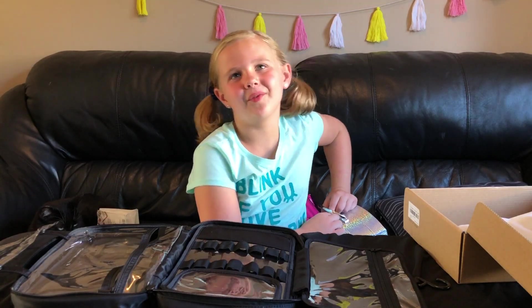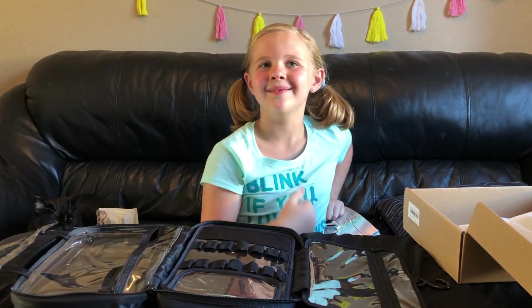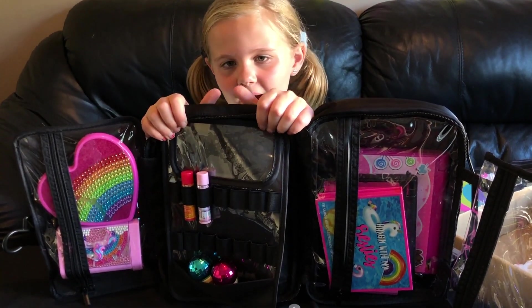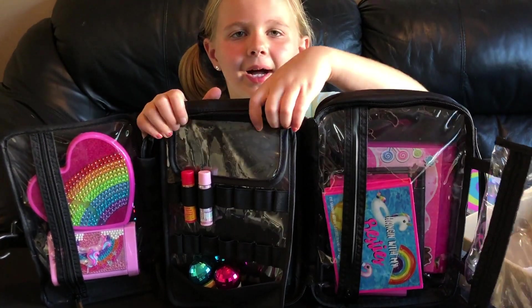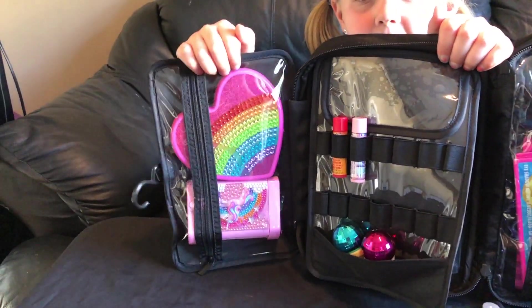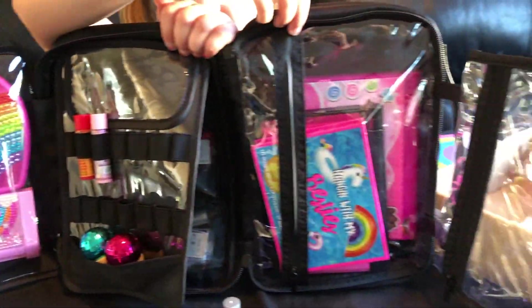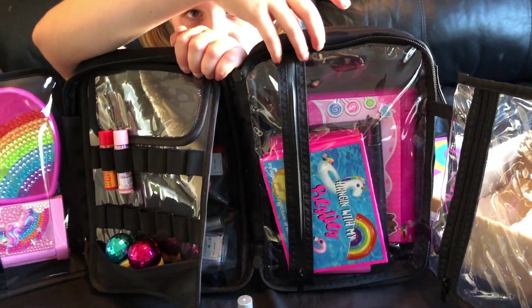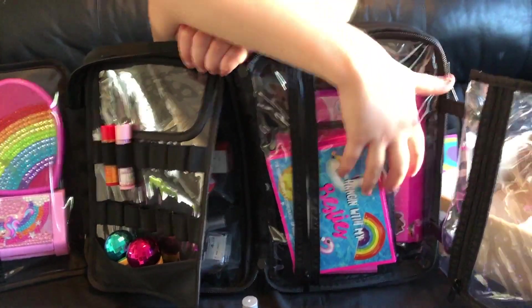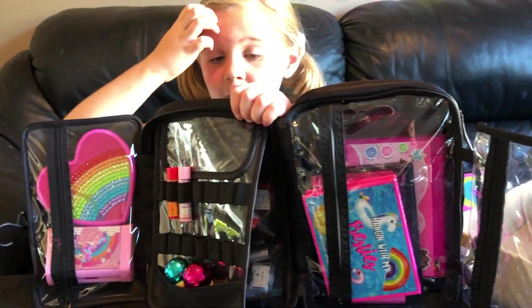I'll be right back when all my makeup is done. Guys, I'm back! I filled out my makeup bag. This is where I put my little makeup — I couldn't fit it all in this one because I have a lot of makeup. And then this little extra pouch, I don't know what I'm going to use it for.